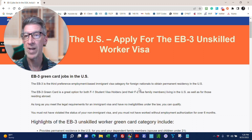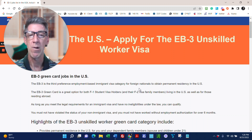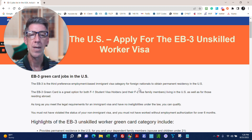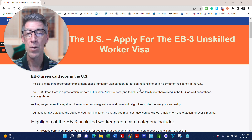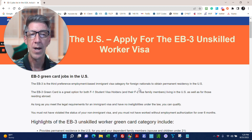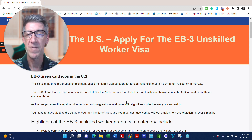We prepare and file the prevailing wage request, prepare the recruitment, and work with PERM ad agencies that handle recruitment on behalf of the employer. We also prepare and file the PERM petition — the ETA-9089 labor certification — then the I-140 as the second step, and then the adjustment of status. The regulations allow the applicant worker to pay for the I-140, adjustment of status, immigration attorney fees, and USCIS fees — and that's what we help facilitate.